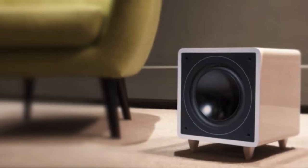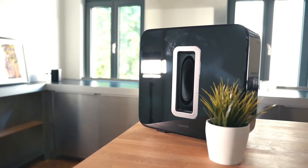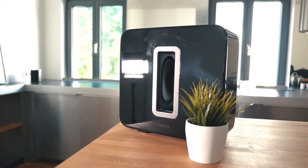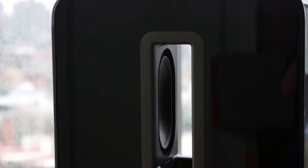At number two is the Sonos Sub. It's a lot to pay for a subwoofer that can be used with non-Sonos hardware. That being said, if you can swing the cost, you'll get a tremendous boost to sound quality that integrates smoothly with a full Sonos network. The Sonos Sub is no small bit of kit, nor is it light at 36 pounds, but it is very well designed.